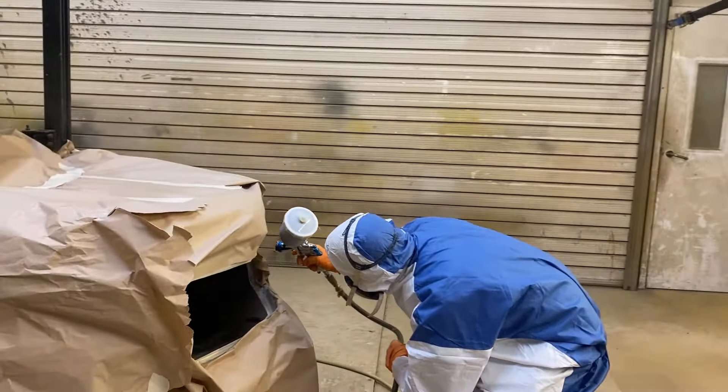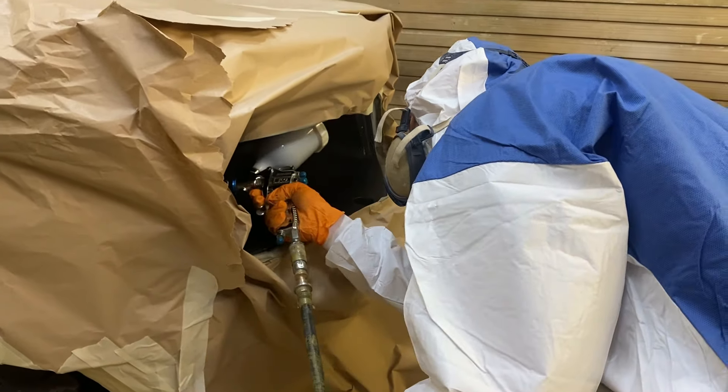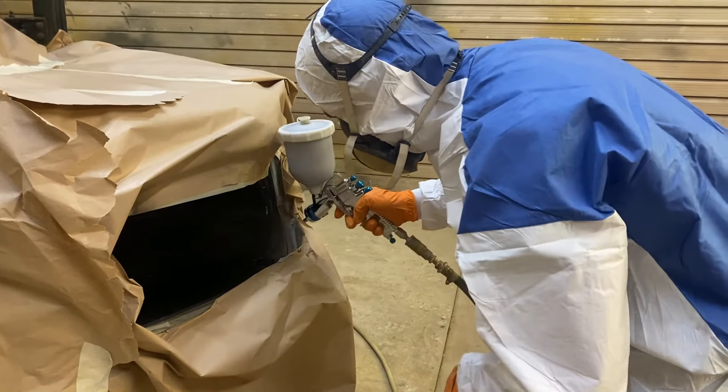This is our spray booth department. This forklift has been prepared for our own remarketing auction and the operator is just doing a few finishing touches with the spray in here at the moment, so that job will be out and finished and ready for the auction.